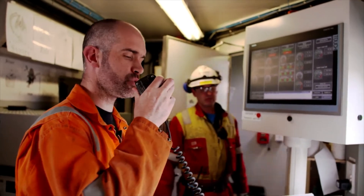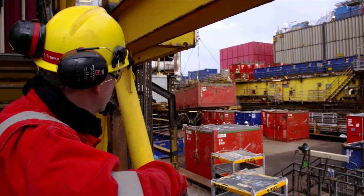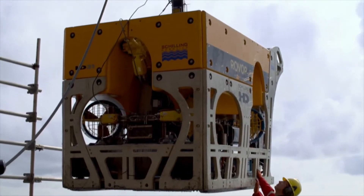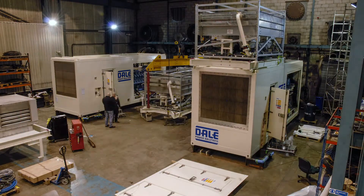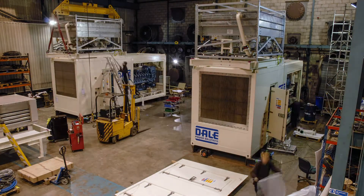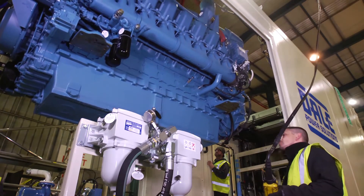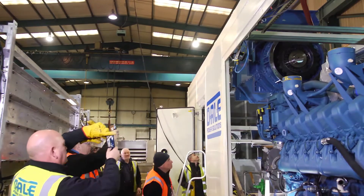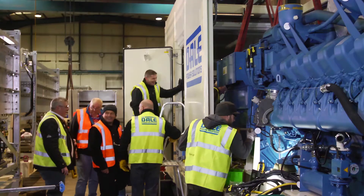The oil and gas platforms are powered by fuel gas, but once decommissioning is underway, this supply will cease and an alternative reliable power source will be required to complete the project. Shell UK approached Dale Power Solutions with a challenging brief: to develop a compact, fuel-efficient and reliable diesel fuel generator to provide power to the Brent Charlie platform during the decommissioning phase of the project.